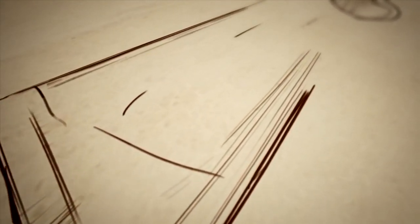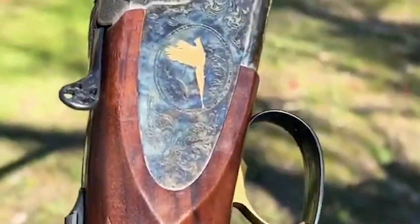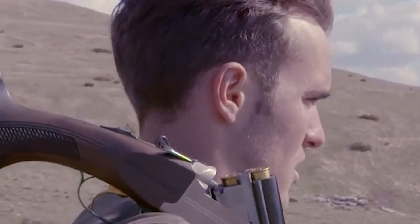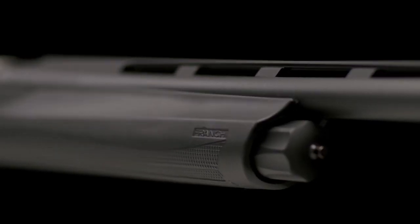Typically, a shotgun with these features runs somewhere above $5,000, but the Franchi costs less than half that with an MSRP of $2,229. It's a real value for a fine Italian-made shotgun, and it's stunning. The color case hardening and engraving are excellent, and overall fit and finish rivals guns costing much more.